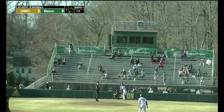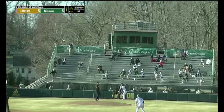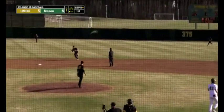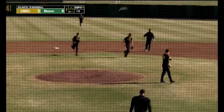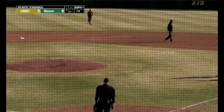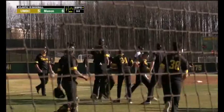Through just a little bit under seven innings to this point. Here's the 1-0 — this one up the middle, easy play, and that's going to be a double play to end the inning. UMBC has the momentum. Can they get a run or two in the top of the eighth? Find out on the other side.